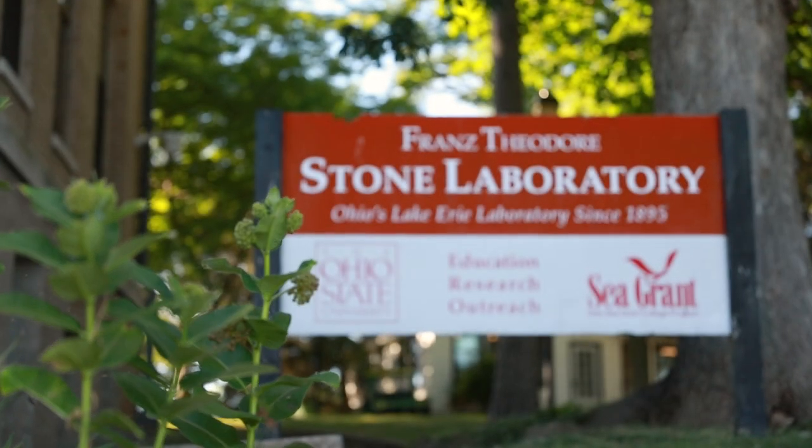I'm Dr. Chris Winslow. I'm director of both the Ohio Sea Grant program, a NOAA-funded program, and Ohio State University's Stone Laboratory, the university's island campus on Lake Erie.